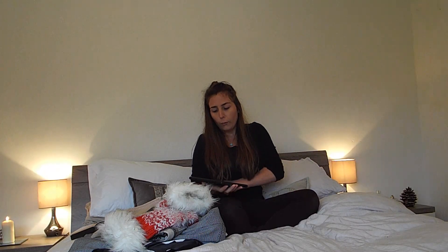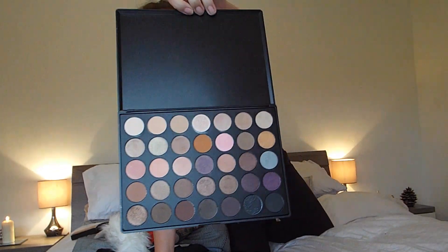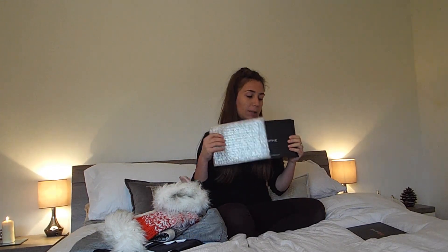My first thing — tell me guys, is it 'Morph' or is it 'Morphe' brushes? Let me know! I've just been to Fuerteventura and I literally ate pizza every single night. I love this palette, it's so amazing — I use it every day I wear makeup. It comes in this cute little box with protective packaging.